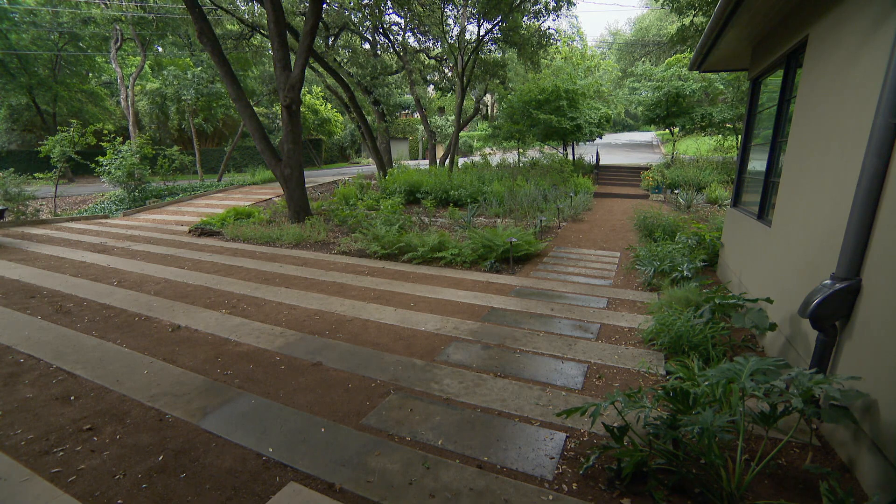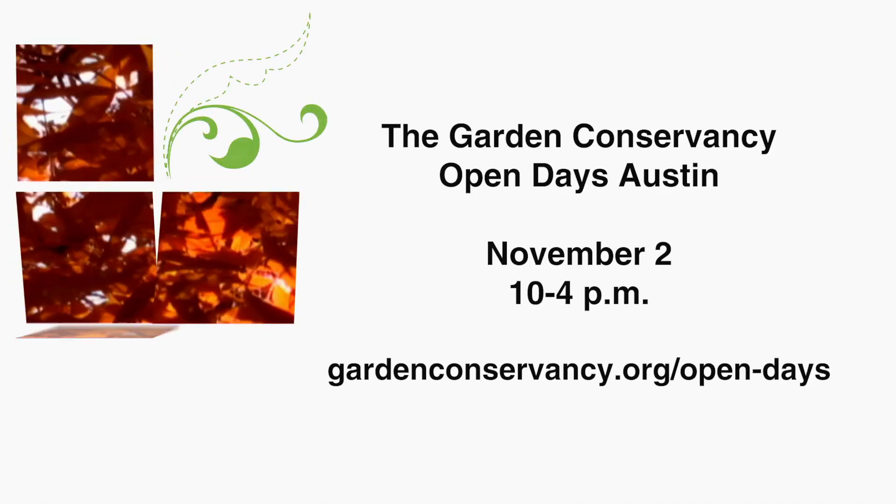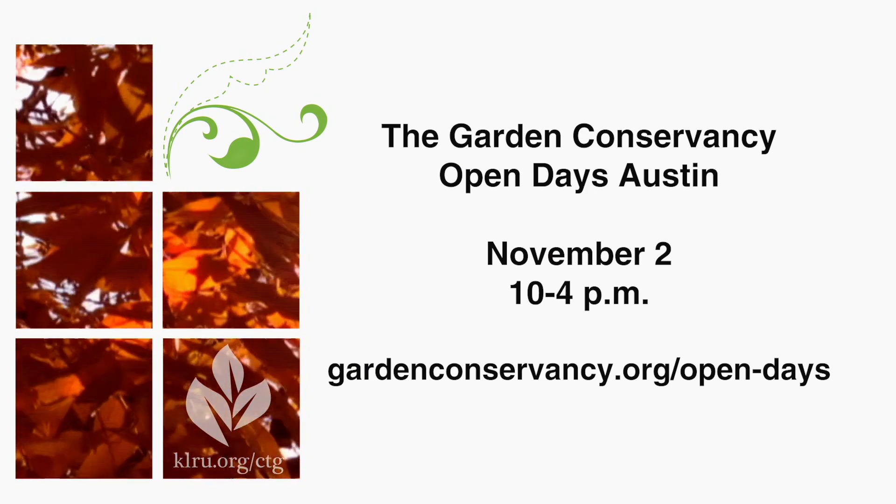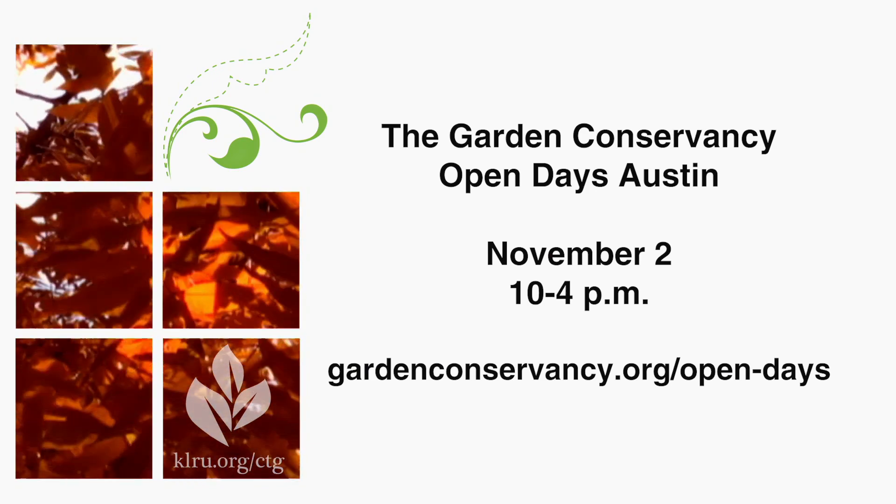You can buy tickets online before the tour. Tickets are available on the Garden Conservancy website at GardenConservancy.org. Members receive 50% off tickets, and we love new members, especially in this part of the country. Whether you're a member or not, you can purchase tickets in advance online and they'll be mailed to you, or you can buy tickets at the door for $10 in cash or check per garden.